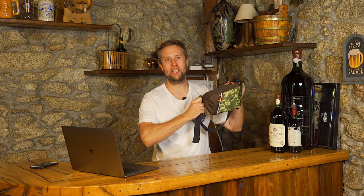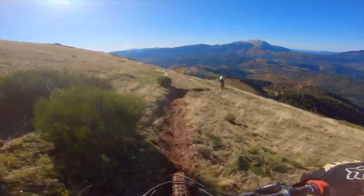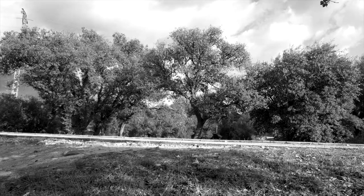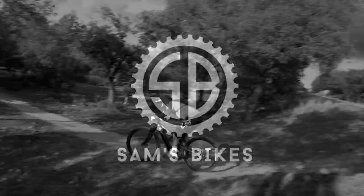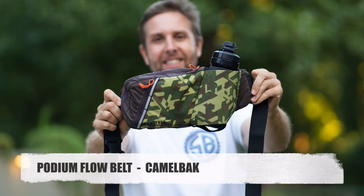Riders, this is the best thing I've bought for the last couple of months. Let's check it out. Welcome back to Sam's Bikes, where we only talk e-bikes. And today it's all about the Podium Flow from Camelbak — I would say the best purchase I have made in the last couple of months.